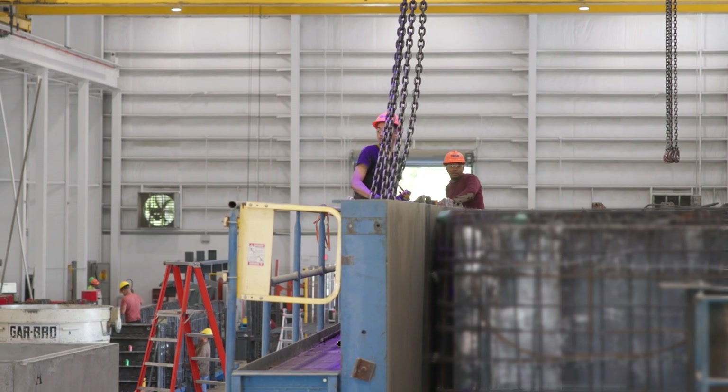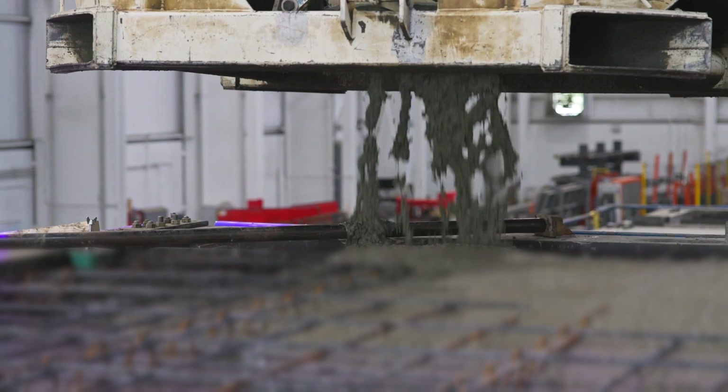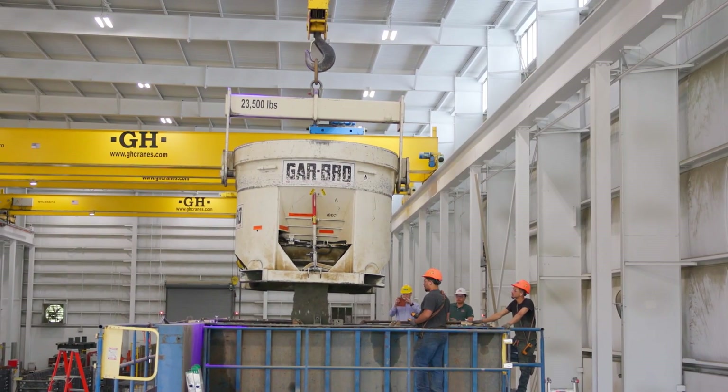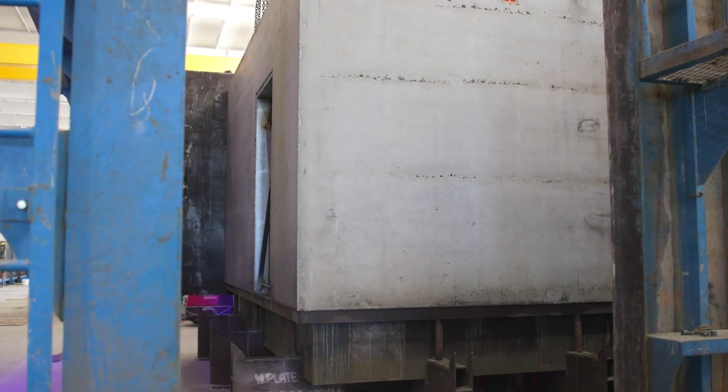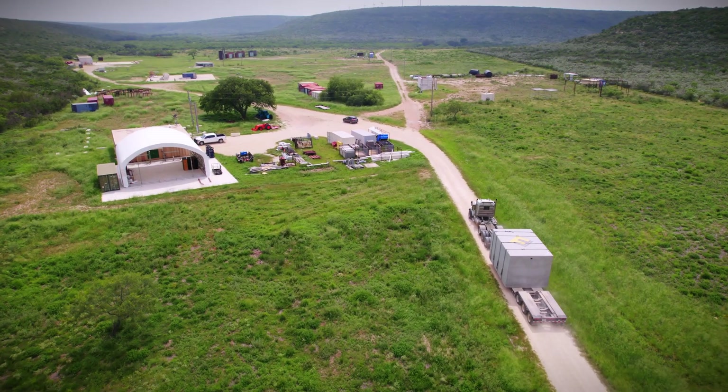The advantages of precast concrete are first of all quality. You can also get higher strength concrete and better precision. We're making the structure at the same time you're doing the foundations and clearing the site, so we're building the structure in parallel to the site prep rather than in series.